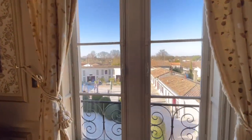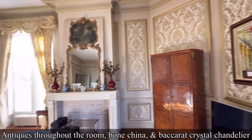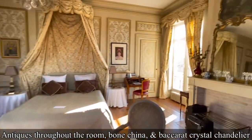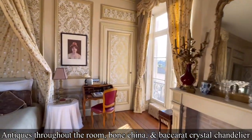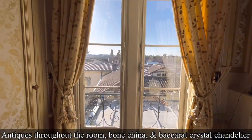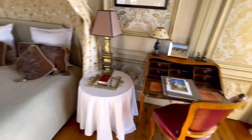There were antiques and beautiful things all through our rooms. We had three gorgeous open windows that showed all of the properties surrounding us. We had bone china for our coffee and tea, a Baccarat crystal chandelier, and gorgeous silver silverware. They spared no expense — it was definitely a stay of a lifetime.